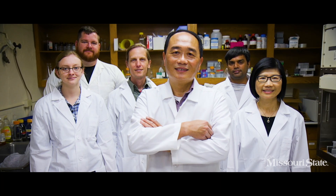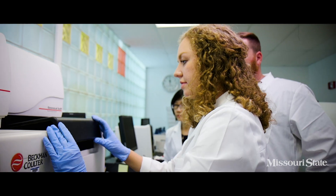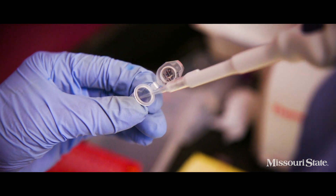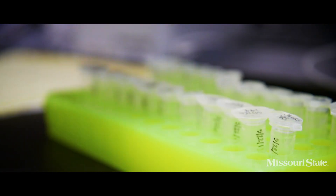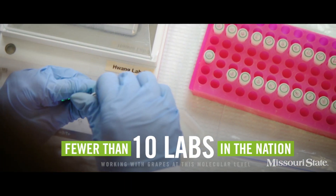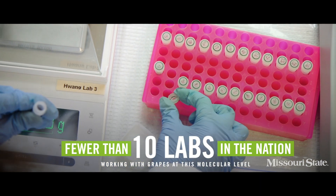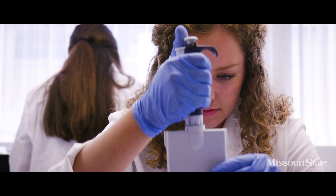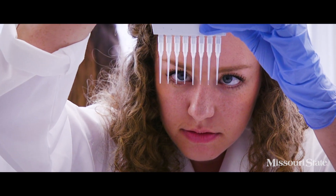He and his team, including undergraduate and graduate students as well as collaborators from Cornell University, are using cutting-edge DNA marker technology to speed up the traditional breeding of hybrid grapes. There are fewer than 10 labs in the nation working with grapes at this molecular level. We identify DNA markers associated to the gene that make a grape more disease-resistant or appropriate for the climate of a specific region.